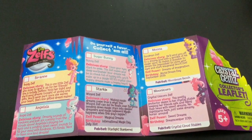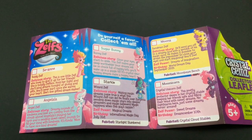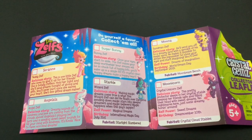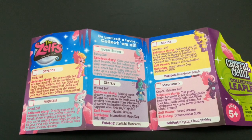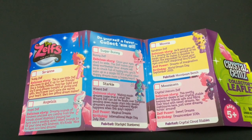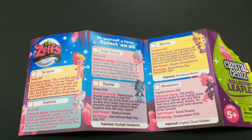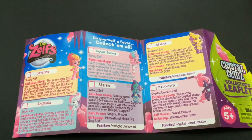Here is one side of the leaflet and we can read about Sugar Bunny, the Bunny Zelf. It is a delicious story: Close your eyes, start to smile — the Zelfs make your sleep worthwhile. Your dreams will be chock full of happy bits; you will wake up in giggle fits. It is crystal clear — hoppy dreams make a hoppy heart. That is so cute.